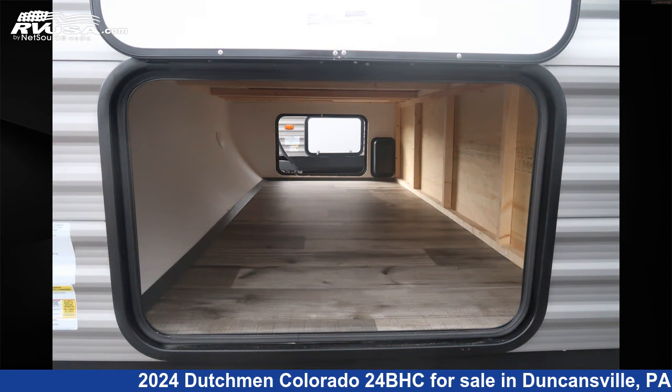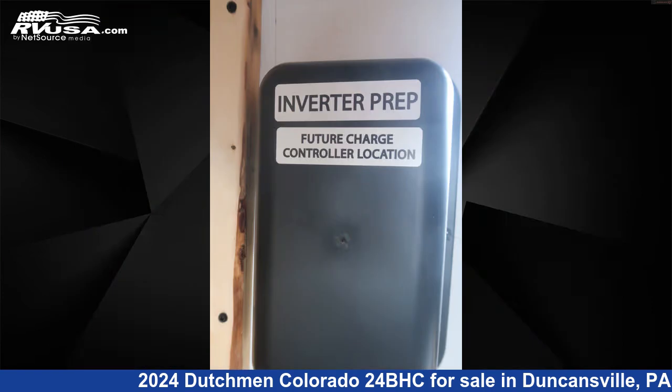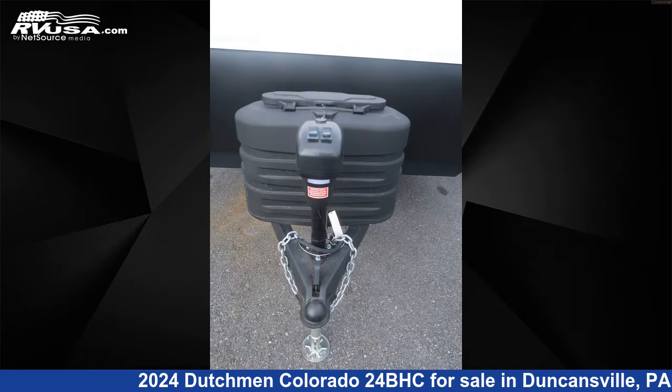The floor plan layout of this travel trailer features bunk beds. The unloaded weight of this 2024 Dutchman Colorado 24BHC is 4,900 pounds.